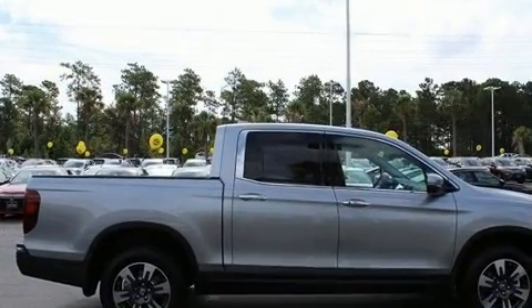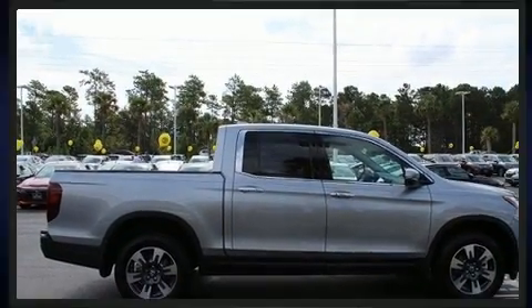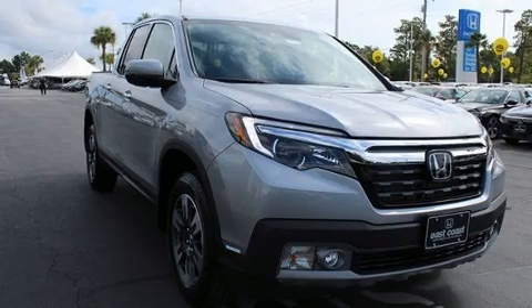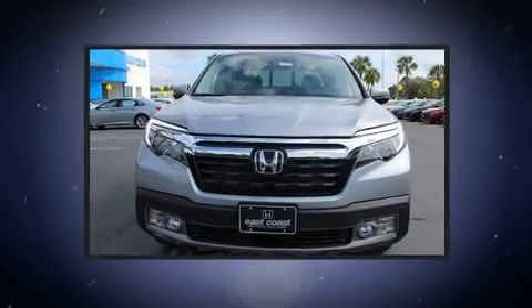Honda prioritized fit and finish as evidenced by a tachometer, front dual-zone air conditioning, lane departure warning, blind spot sensor, and leather upholstery.